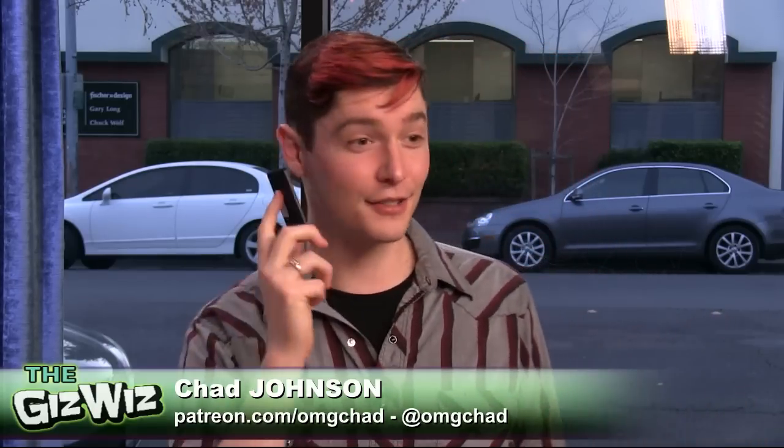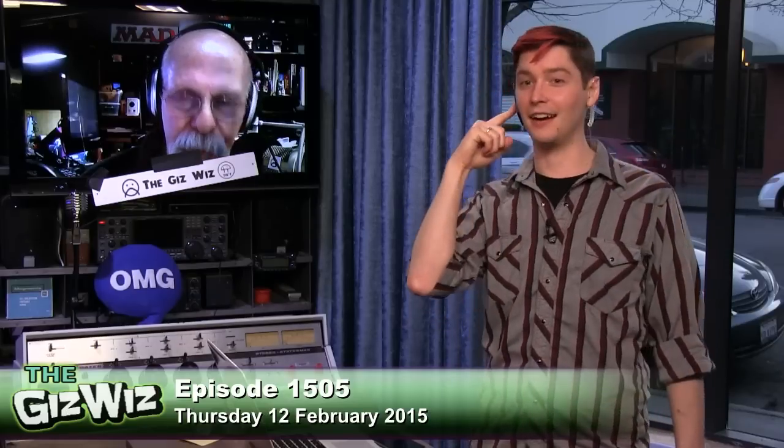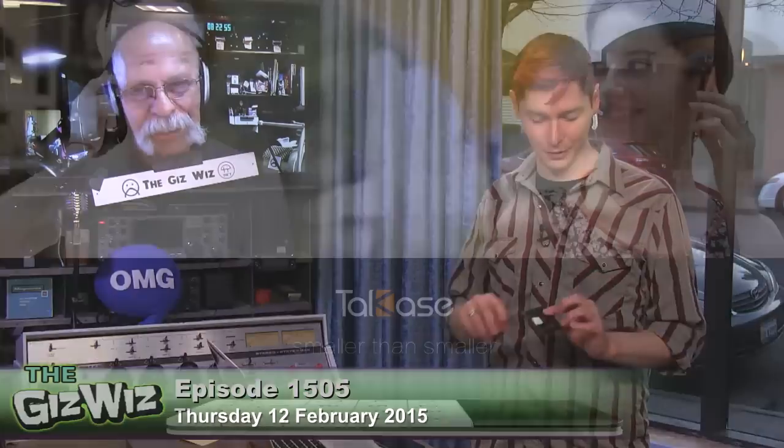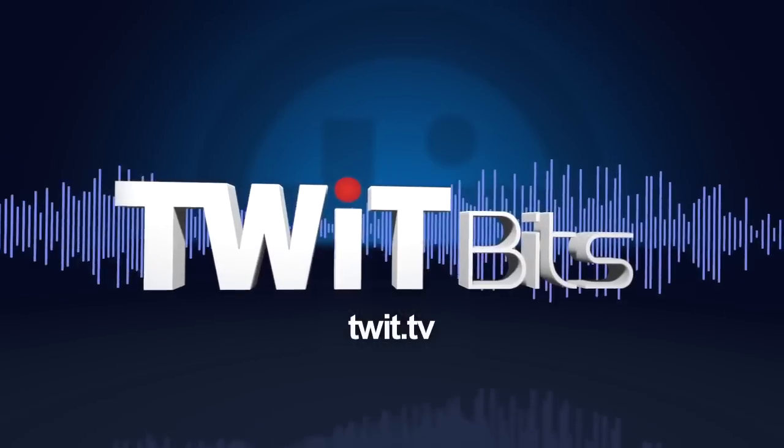It looks great, doesn't it? I've got some double-faced tape — just stick it there. It's so small you could put it in your wallet and walk around with it. So that is the Talk Case at talkcase.com.